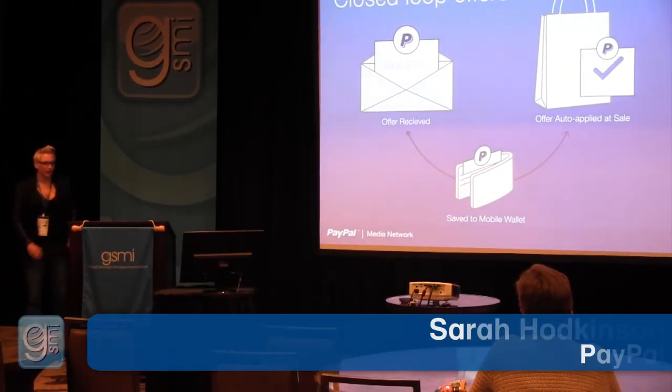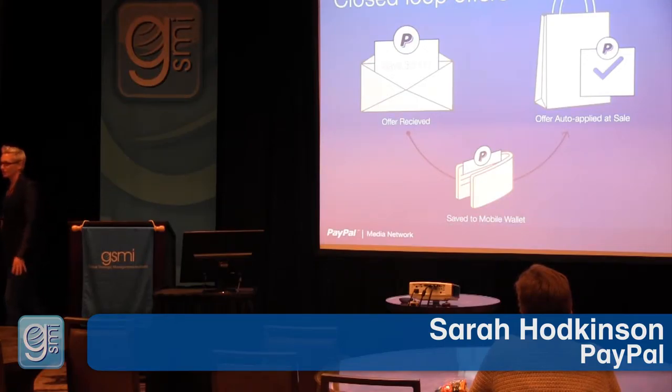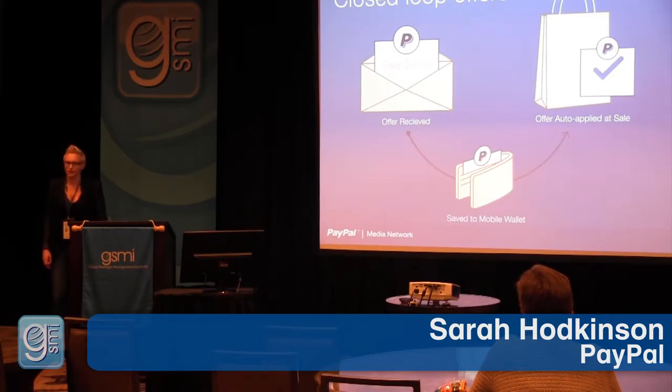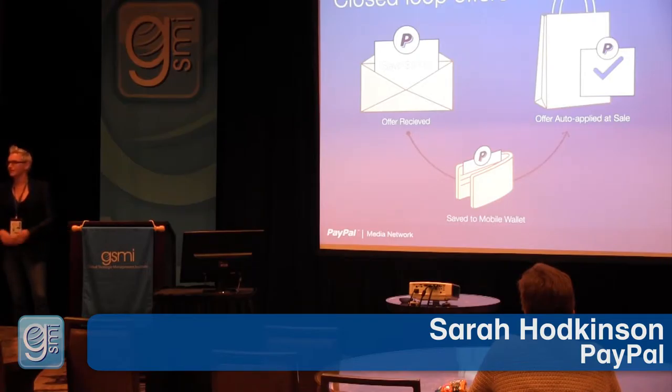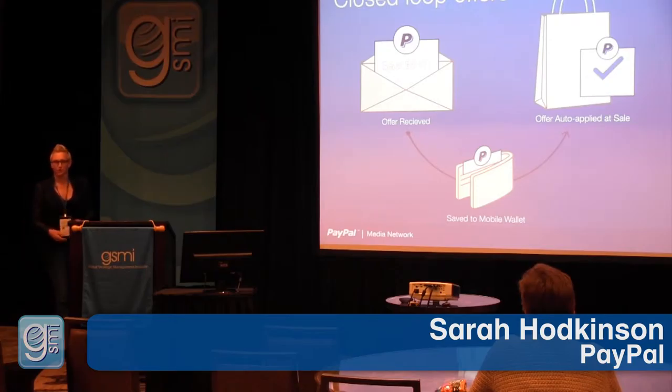Closed-loop offers are a recent product we added to the PayPal suite. They enable merchants to put real money into a consumer's PayPal account. That money is merchant-specific — for example, you could deliver five dollars to a consumer when they spend $25 at your store or website. These offers can be omnichannel, redeemable across all channels, or channel-specific to drive in-store or online sales.